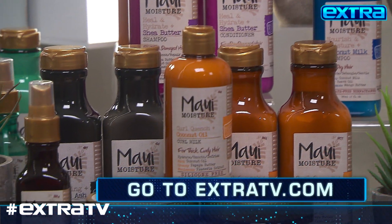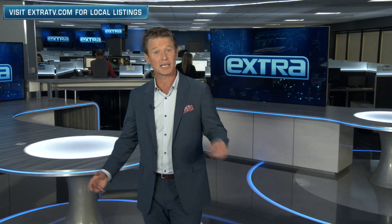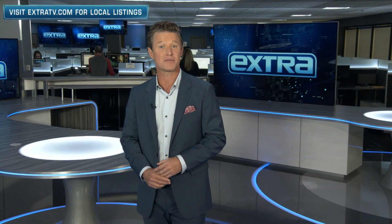For a chance to win a collection of hair products, go to extratv.com.